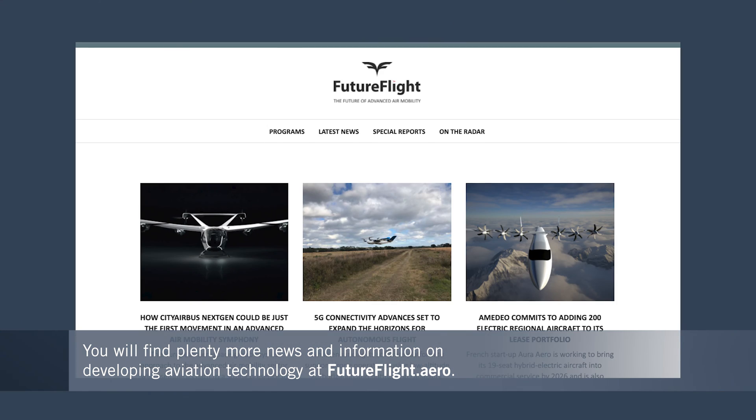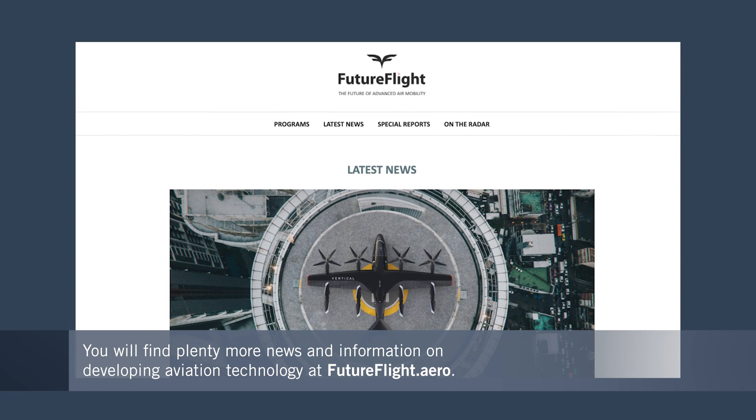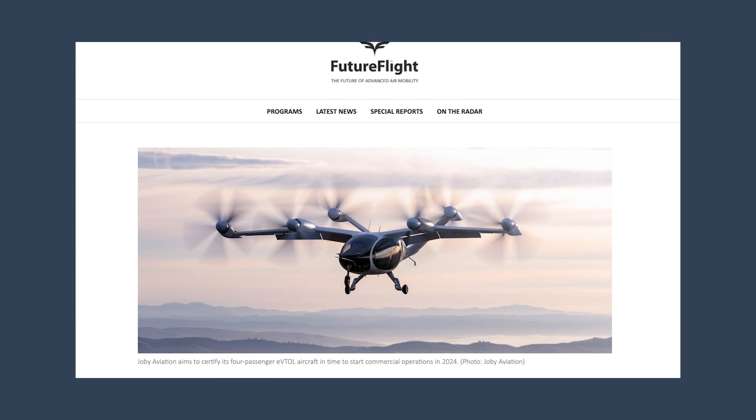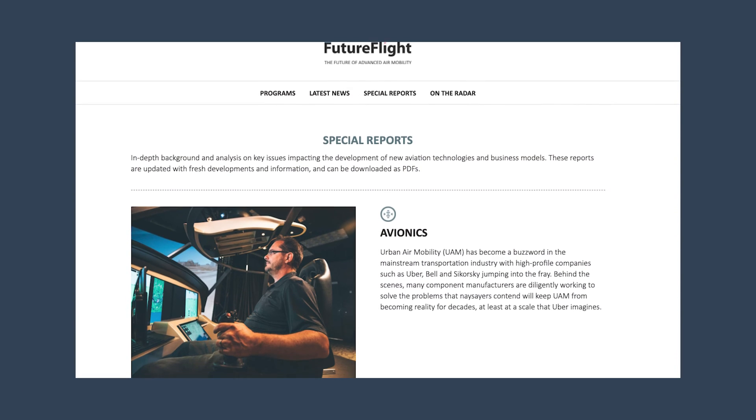Tier 1's work with the Robinson R44 helicopter is just one of many stories that we at FutureFlight are telling about exciting work to electrify aviation. So please keep coming back to futureflight.aero for many more stories like this.